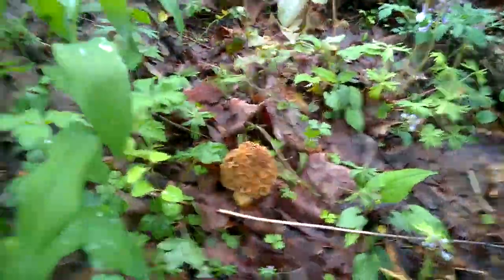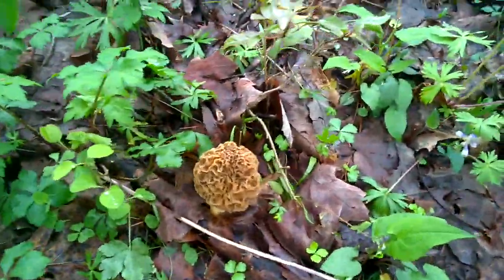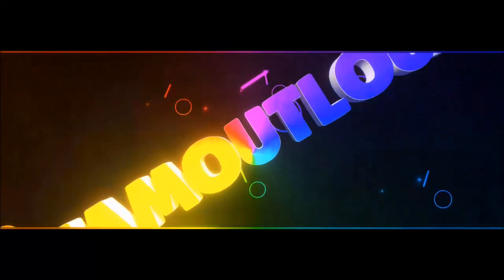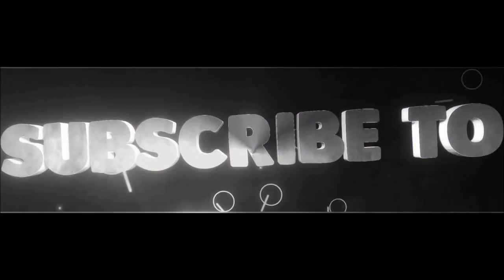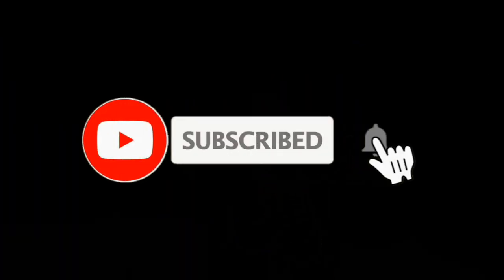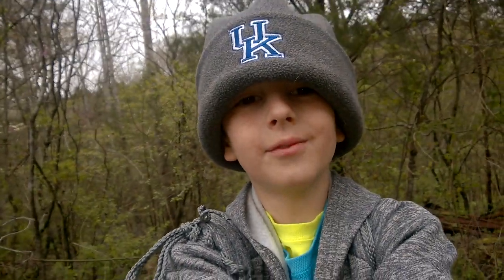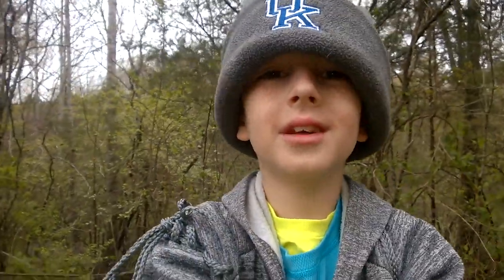What on planet earth did we find here? It's a monster! Be sure to like and subscribe and click that notification bell. Hey guys, it's me Liam from Liam Out Loud, and today we are doing another morel mushroom hunt somewhere in south central Kentucky.